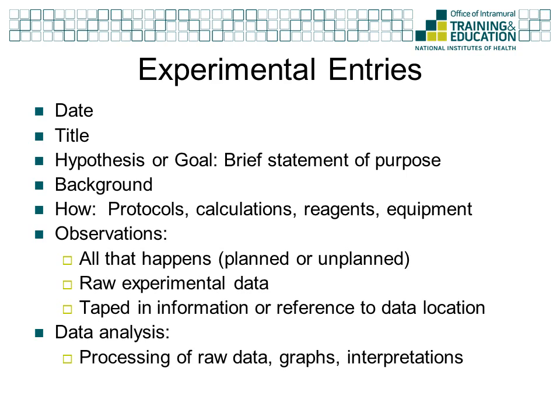Oftentimes, data need to be processed before they can be fully understood or presented. This processing should be recorded in your lab notebook. Be sure to mention any software that you use and the location of digital files. Finally, if your observations suggest any changes to the protocol or a follow-up experiment that might be pertinent, be sure to write that down at the end of your entry so that you can reference it in the background of the next experimental entry.